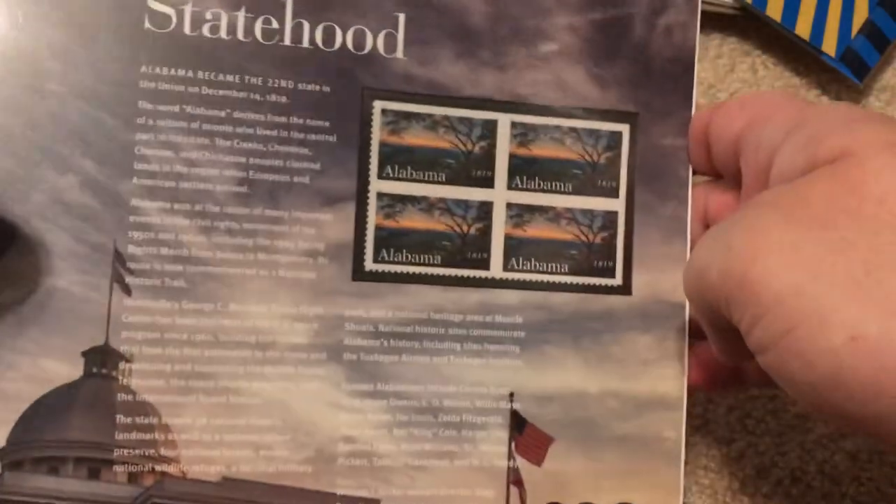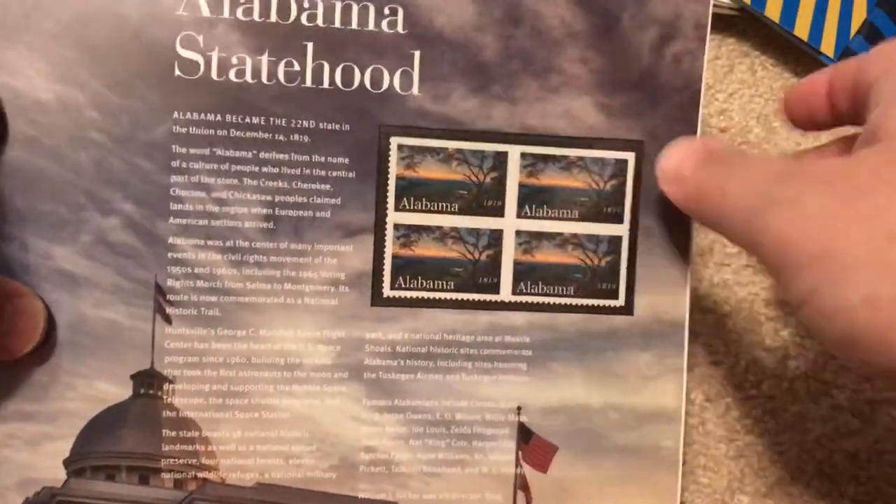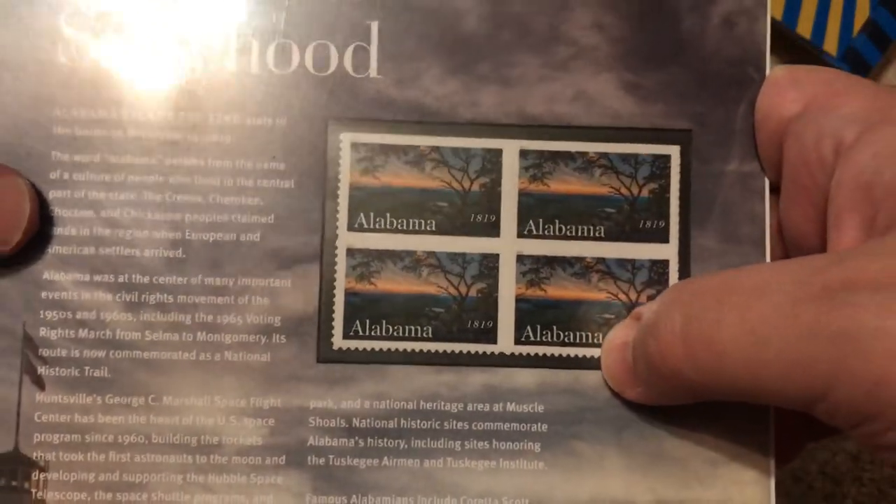Next, I got this set which I'm not going to take out of plastic — the Alabama Statehood panel. This is my home state, and it explains a little bit about the state here. You have four beautiful Alabama stamps that capture the beauty of my home state, to go with my other statehood panels.